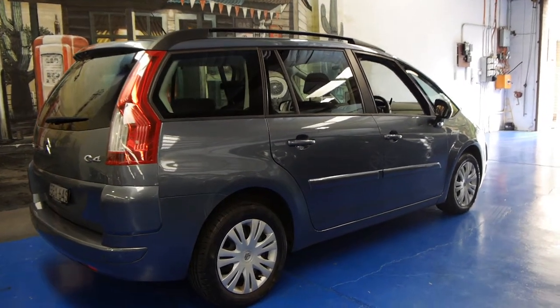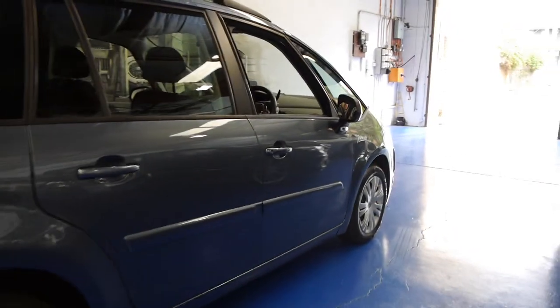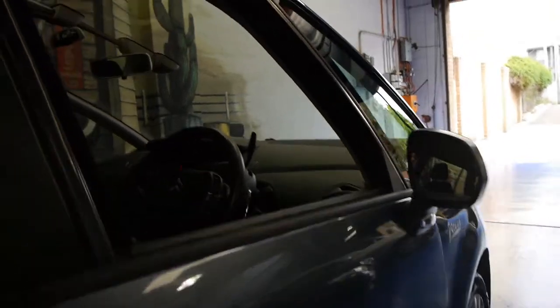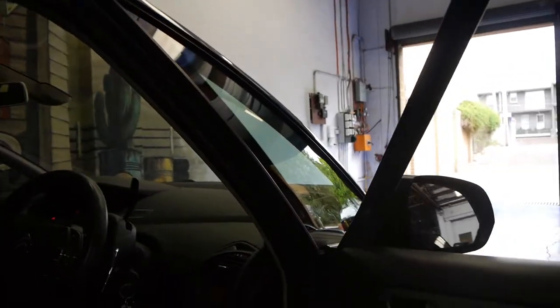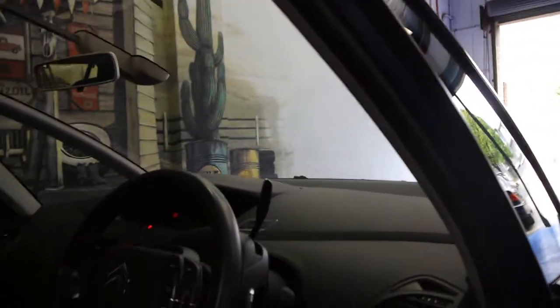Hi and welcome to the Old Timer Centre. My name is Philip Tarrant and today we have for you a 2007 Citroen C4 Picasso. It's grey in colour with charcoal interior, and it's done 108,000 kilometres.